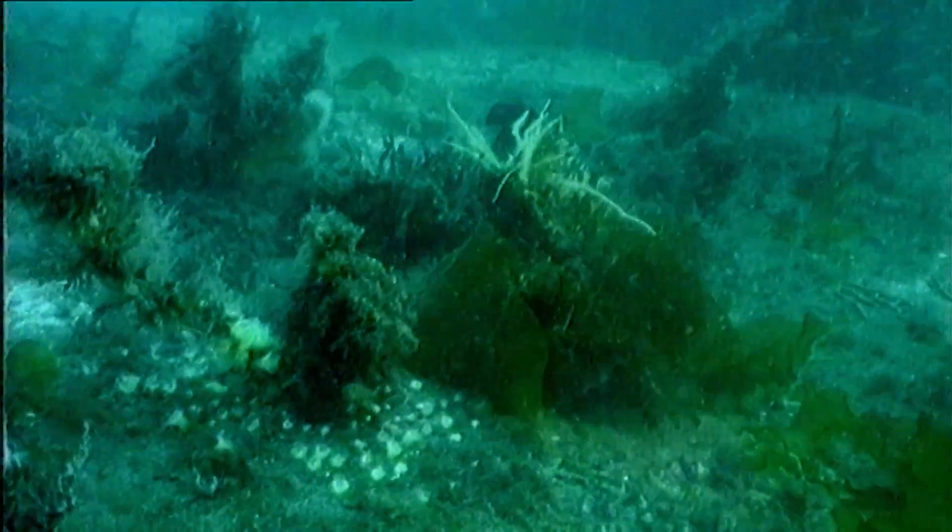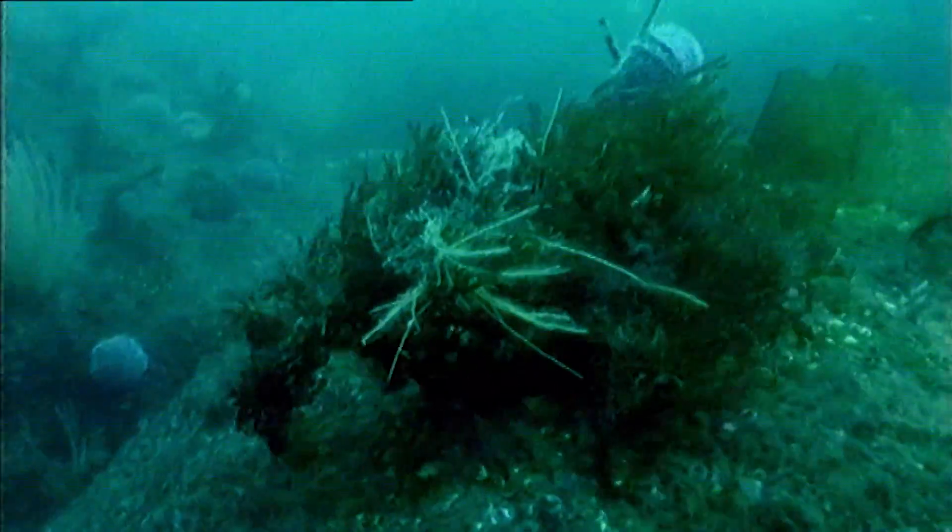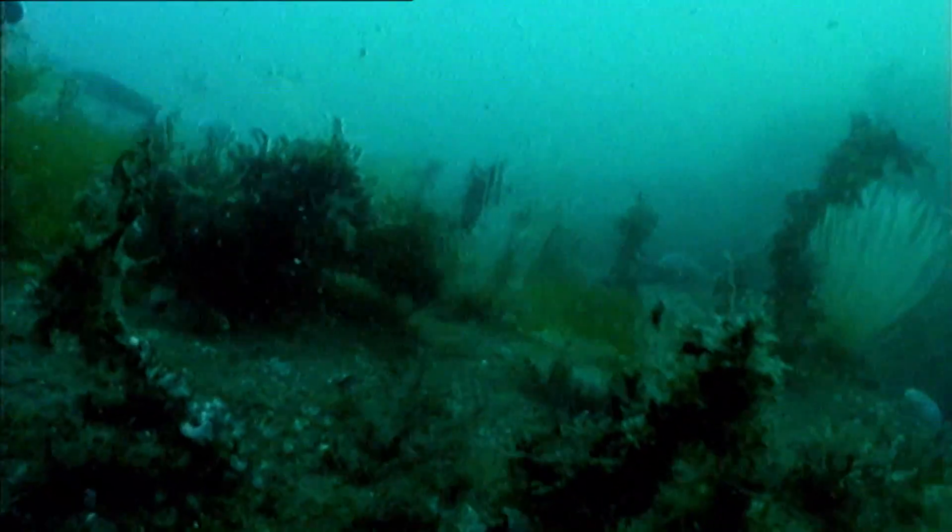This crab has cultivated its own garden above its head in order to remain unnoticed, but the effect is very different when it is time to move house.